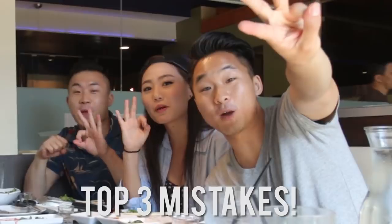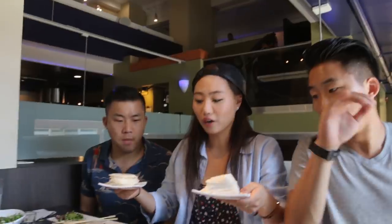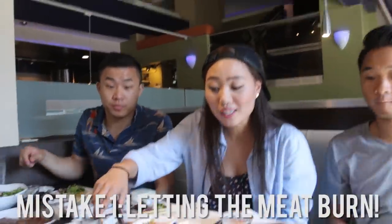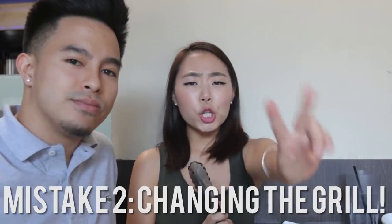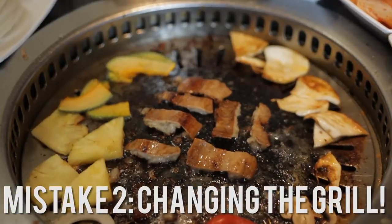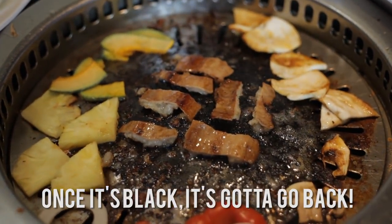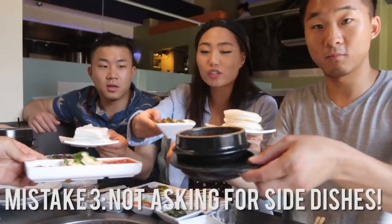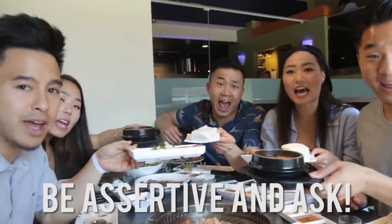Top three mistakes people make when eating Korean barbecue. Mistake number one: letting the meat burn. Someone's gotta always be keeping an eye on the meat and flipping it when it's time to flip. Number two: not asking to change the grill — once it goes black, don't be shy, just ask to change the grill. Mistake number three: not asking for certain things that don't just appear on the table. Be assertive and ask!